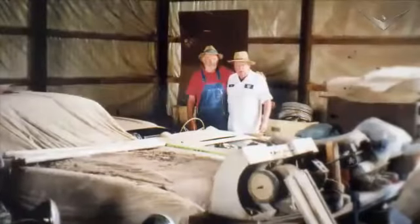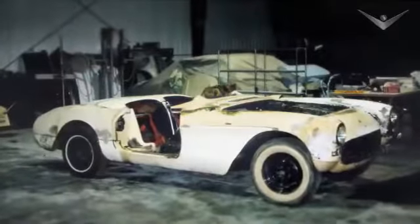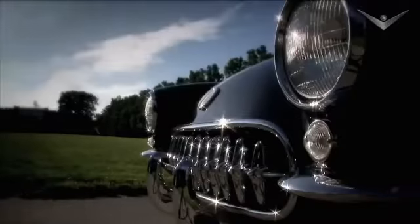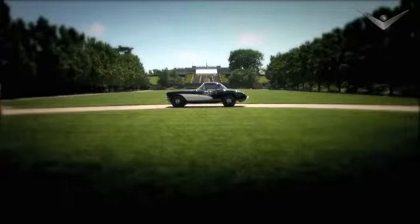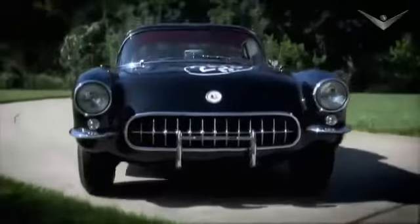This barn held a secret for almost 30 years — a rare Corvette that sat in ruin, a car that would be discovered and found to be one of a kind. For years, this Corvette sat under a pile of farm debris.